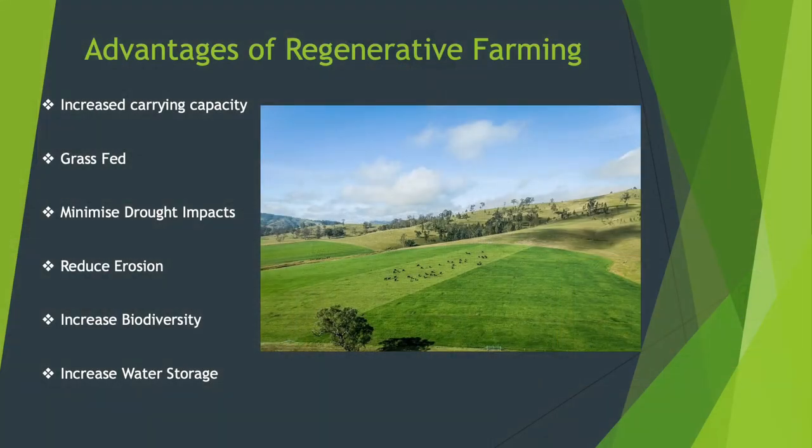The benefits we've seen through regenerative farming include an increased carrying capacity. By mobbing our cattle together we can actually carry more cattle. By resting paddocks longer we're growing more feed and making more use of the rain that we do get. We are purely 100% grass fed at the moment — during the drought we did have to use a bit of grain to finish cattle because we couldn't grow anything, but other than that we are grass fed.